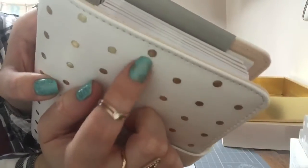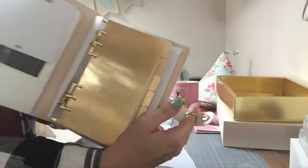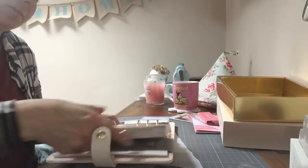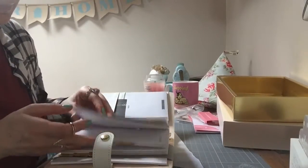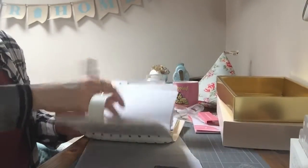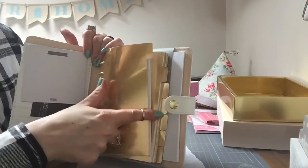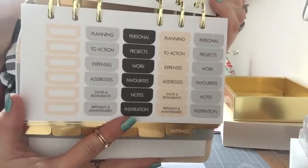So there are little bits of the gold missing in certain places, but I know that bothers some people — it doesn't bother me. I think that's absolutely to be expected. Now that is very gold, isn't it? Very gold indeed. I've got gold on my nails today — I don't know if you can see. And then it says calendar, meetings, to-do, and then these blank ones where you can put what you want on there. And then there's some stickers — they're nice colours, I like them.